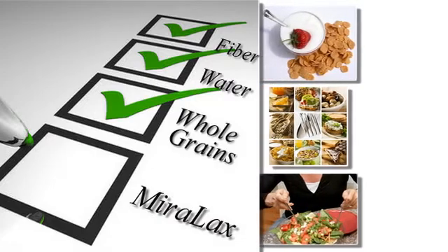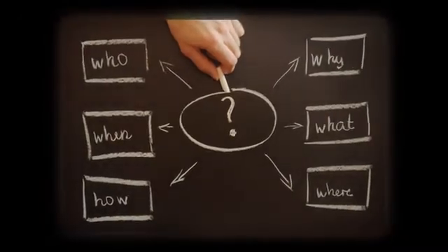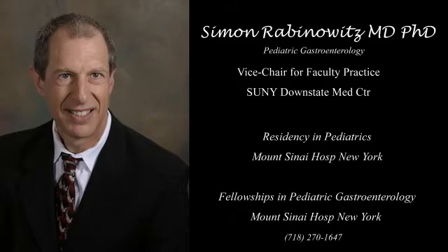Miralax is a chemical — one should understand that — which draws a lot of water into the intestine. When the water is drawn into the intestine, it makes the stool softer and makes it easier to pass. It does the same role as fiber; one is natural and the other is a drug.